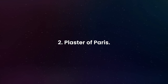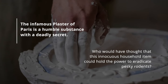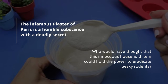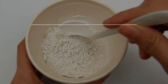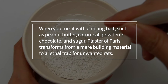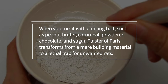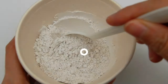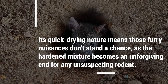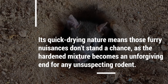Number two: Plaster of Paris. The infamous plaster of Paris is a humble substance with a deadly secret. Who would have thought that this innocuous household item could hold the power to eradicate pesky rodents? When you mix it with enticing bait such as peanut butter, cornmeal, powdered chocolate, and sugar, plaster of Paris transforms from a mere building material to a lethal trap for unwanted rats. Its quick-drying nature means those furry nuisances don't stand a chance, as the hardened mixture becomes an unforgiving end for any unsuspecting rodent.